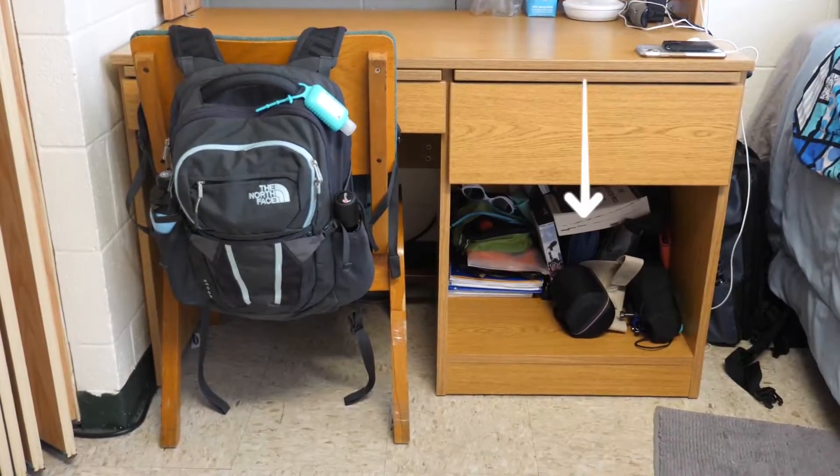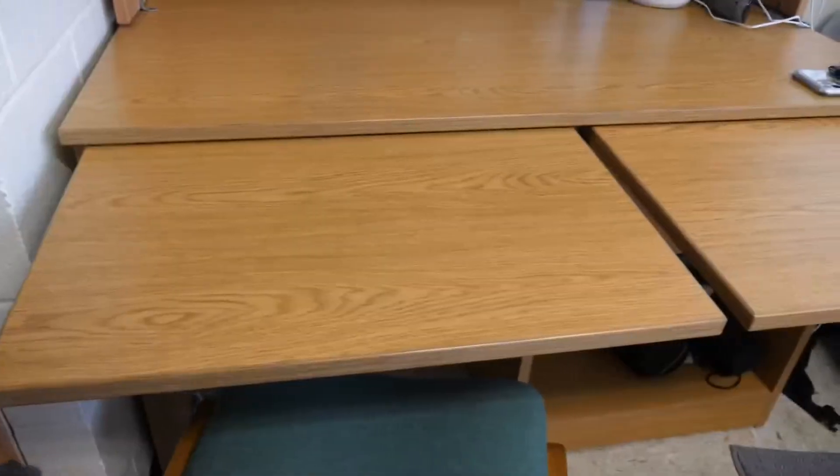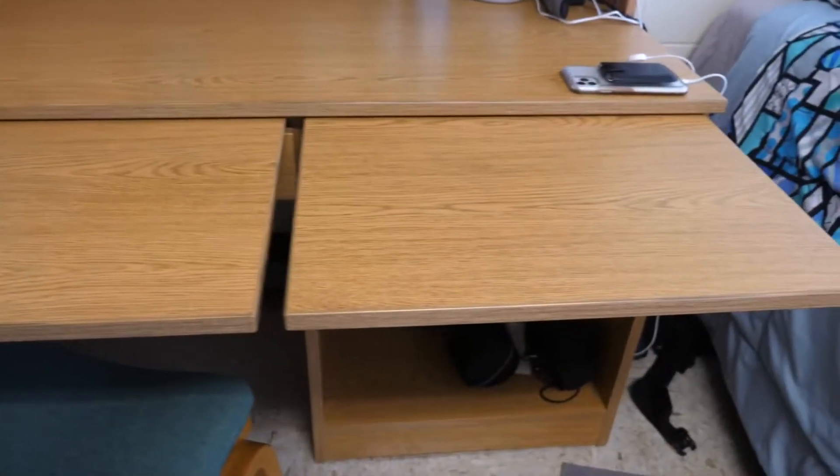Moving on to my side of the room — my desk comes with a chair and a cubby, two drawers, and two extendable tabletops, which is really convenient when more than one person is trying to sit at my desk. Behind my desk is an ethernet plug and a cable plug, neither of which I use.